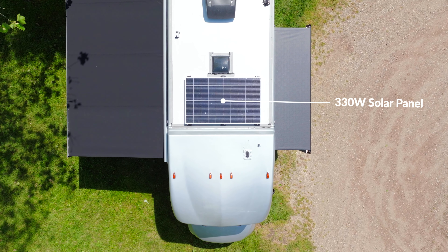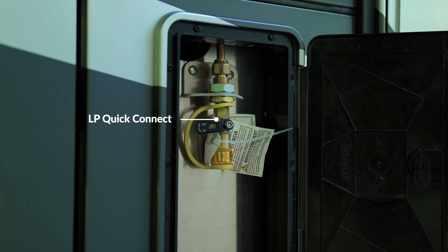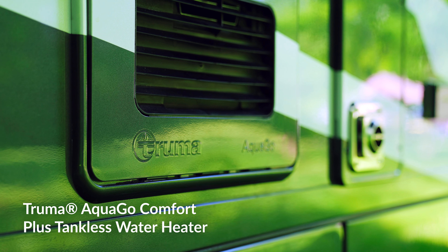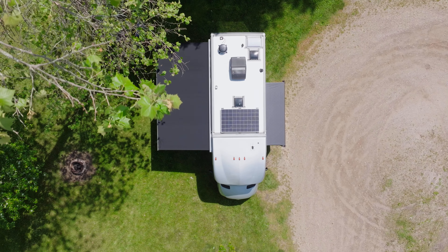Harness the power of the sun with the single 330-watt solar panel. With the convenient propane quick connect, enjoy outdoor cooking and entertainment with ease, and experience on-demand comfort with the Truma tankless water heater. Power doesn't stop with the sun, thanks to Vienna's built-in generator.